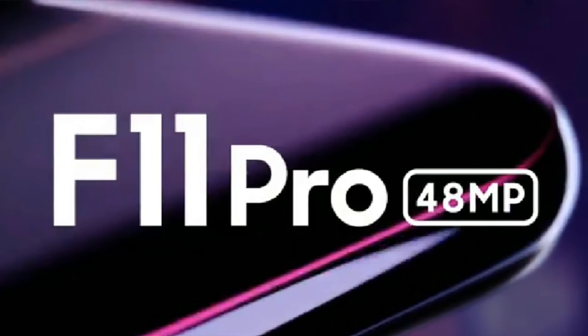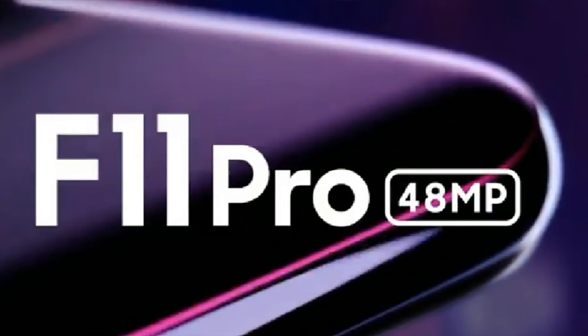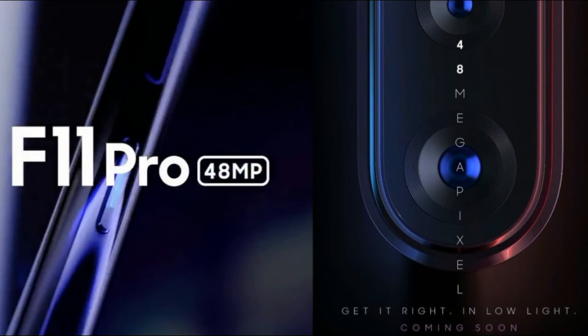Oppo will include a 48MP primary rear camera, while the front setup is set to get a 32MP camera sensor. Oppo could also pack in a large 4,500 mAh battery with fast charging support.